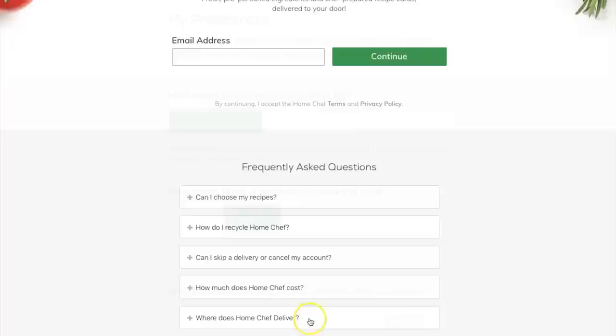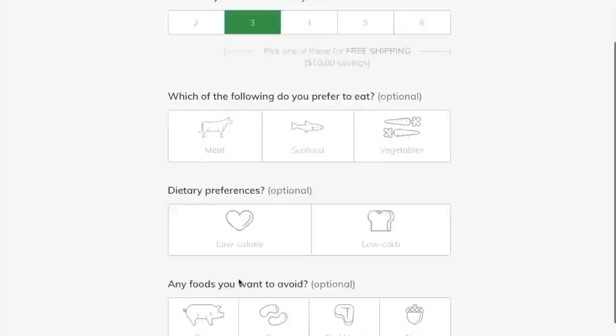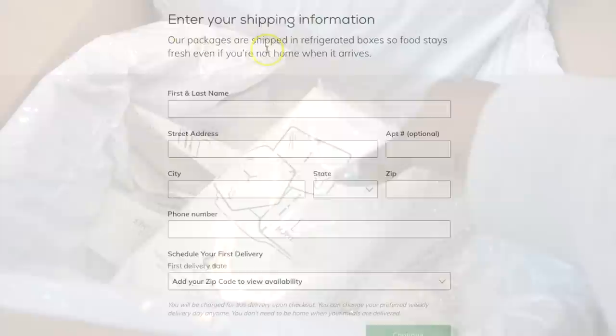It will also have questions like how many people you are cooking for, how many times a week you cook, what you prefer to eat — meat, seafood, or veggies — your dietary preferences, and any foods you want to avoid, which is very important for some because of allergies.